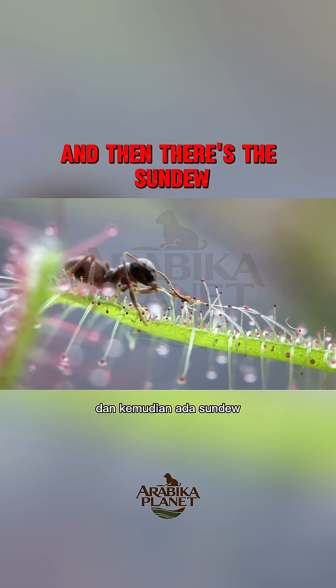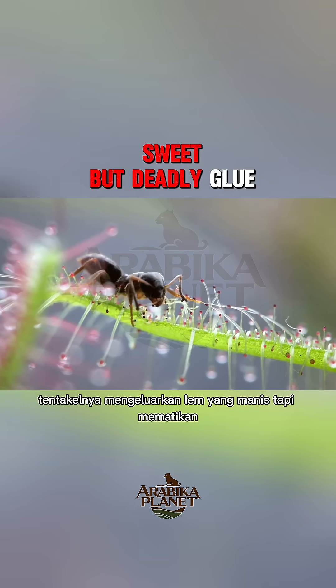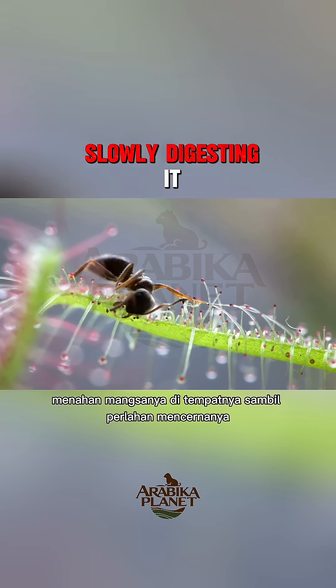And then there's the sundew. Its tentacles secrete a sweet but deadly glue, holding its prey in place while slowly digesting it.